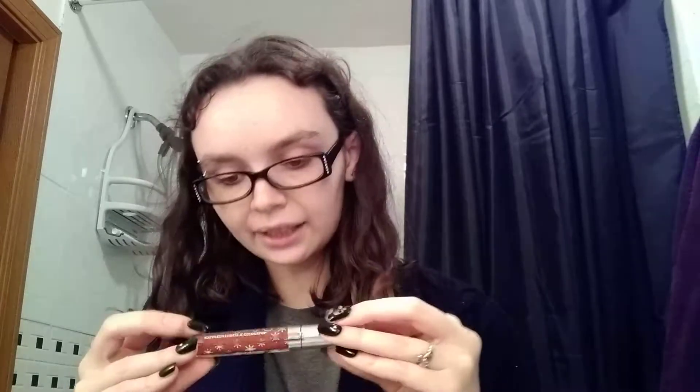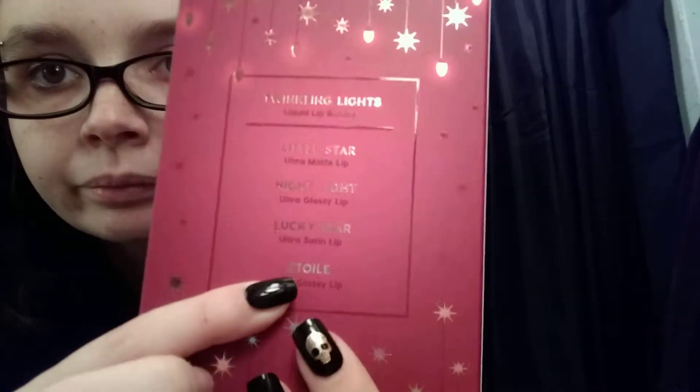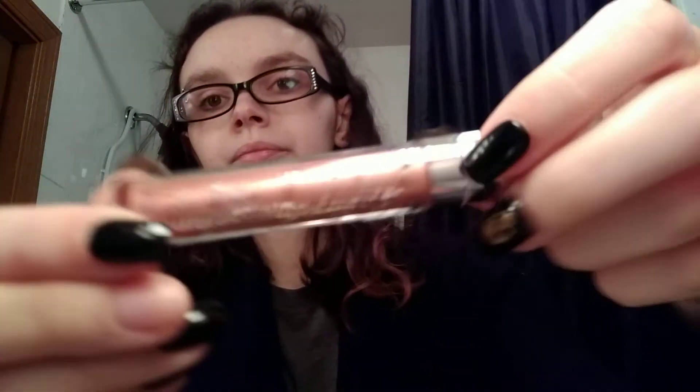This one is Little Star and it is an ultra-matte lip. I haven't gotten any Colourpop lip products in a while, and I'm really hoping these ones last longer than the ones I've gotten from them previously.